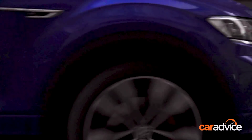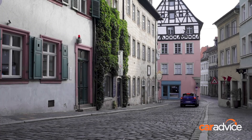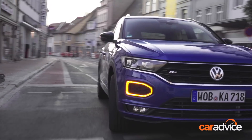Safety in this segment is really important, and Volkswagen has thrown the book at safety for this car. You're getting low- and high-speed autonomous emergency braking — that's the tech that stops the car if you don't. You've got front and rear parking sensors, a high-quality reversing camera, and it is really easy to drive with all of those features working in unison.